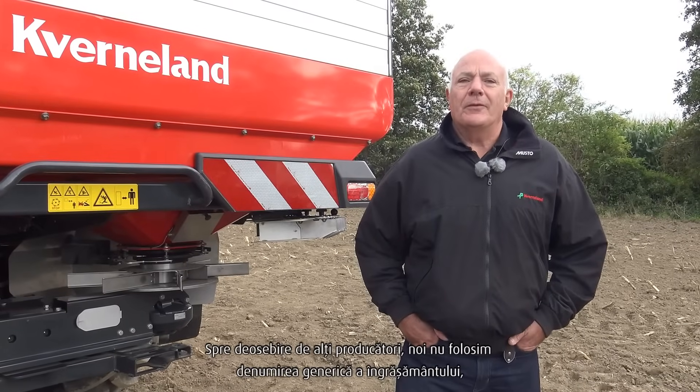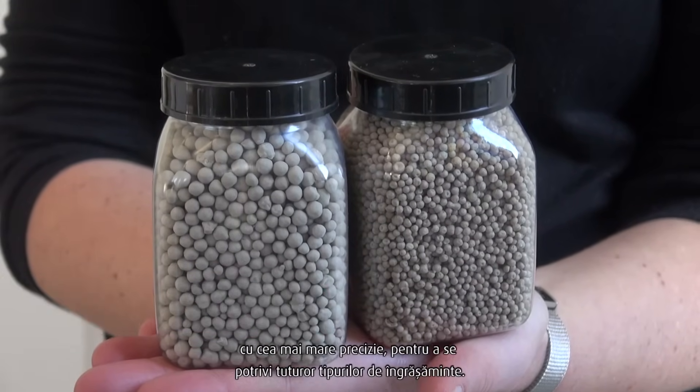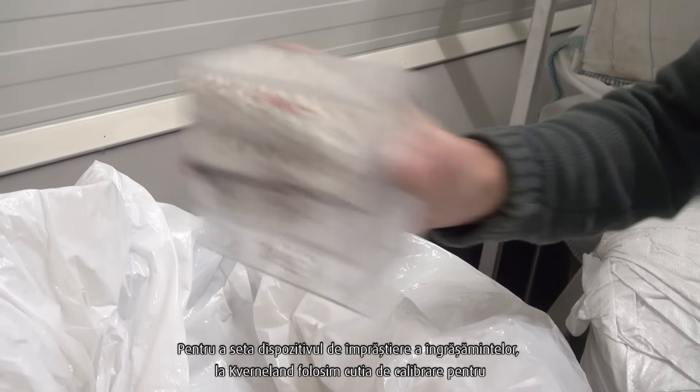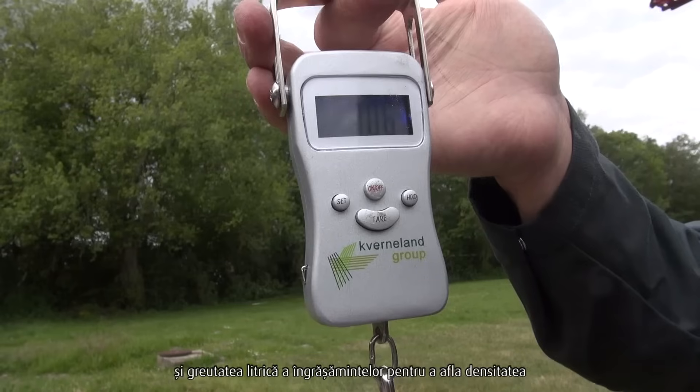Unlike other manufacturers, we don't use the generic name of the fertiliser. We use the physical properties to set the machine most accurately to suit all fertiliser types. To set the fertiliser spreader, Covernland uses the shaker box to determine the granular size and distribution, and we also use the litre weight of the fertiliser to find out its density.